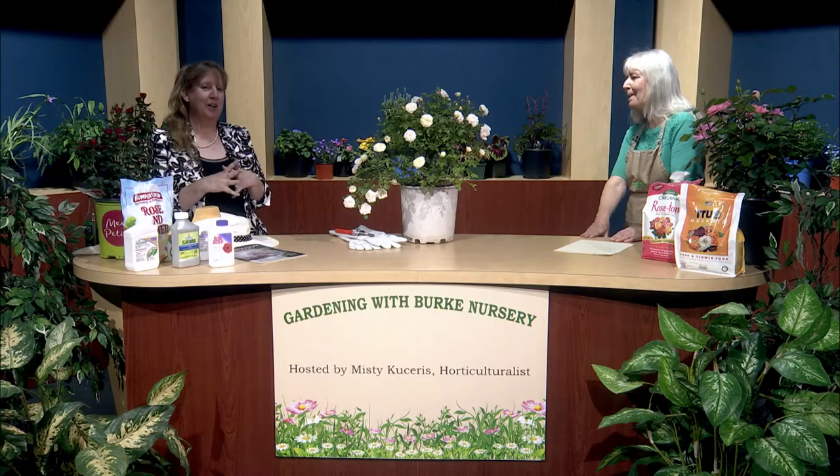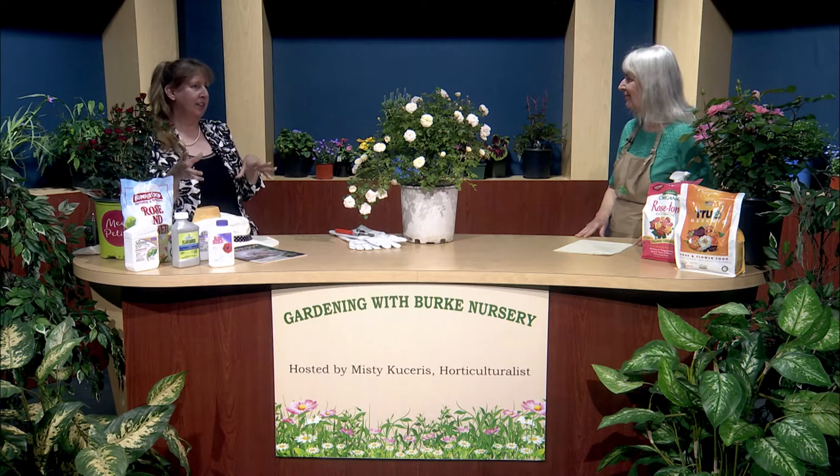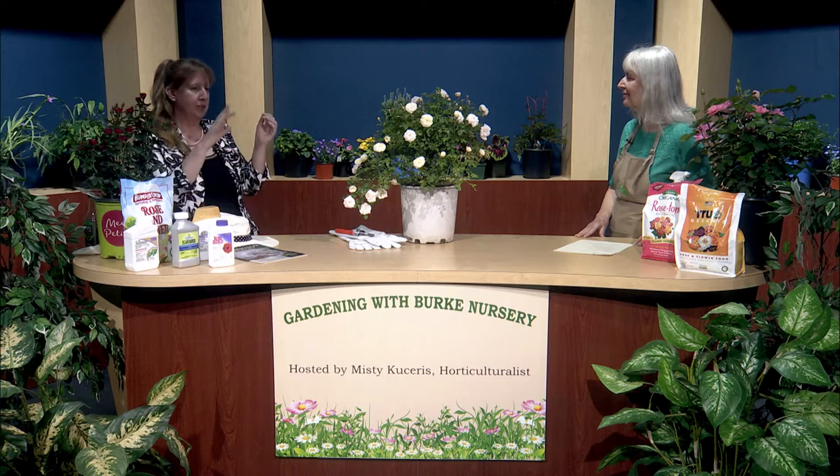Once you get that bare root rose home, it's usually been out of water and soil for a few days. So immediately fill a bucket with rainwater from your rain barrel and let the roots soak for at least four to six hours. Then pull it out and inspect — usually one or two roots will be broken, so prune those broken roots off right then.